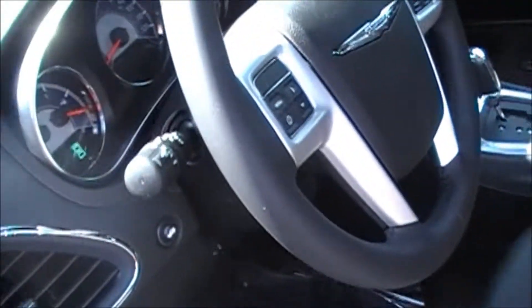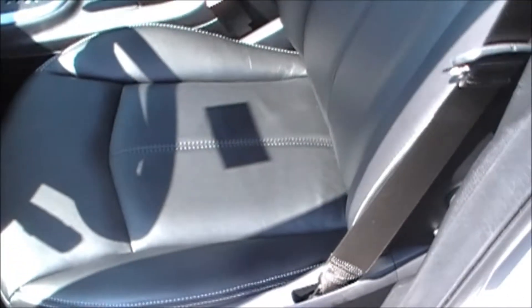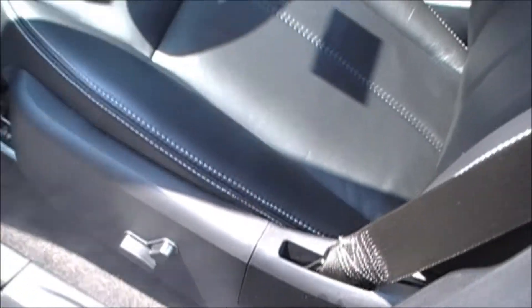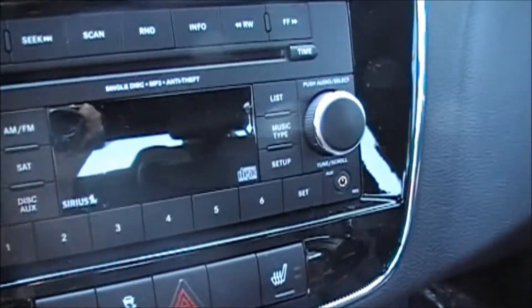Moving down, your trunk release is right there, very easy to access. This one has the beautiful black leather interior with an eight-way power driver seat. And to make it even nicer, these seats have heated leather on both sides.